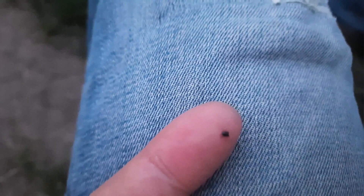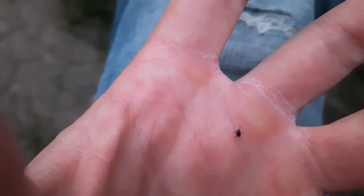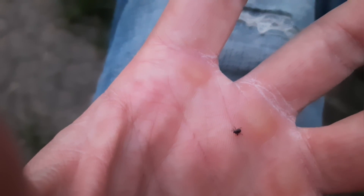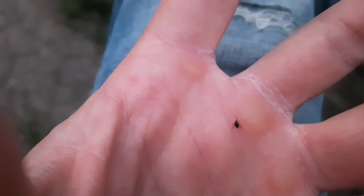In this video, the arthropod is not clearly visible on the fabric of the trousers, but the next fragment clearly shows that this is really a tick. And yes, it is an ixodid tick. It looks like a male castor bean tick, but I cannot identify its species for sure from this video.